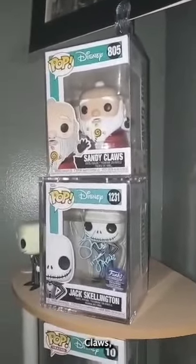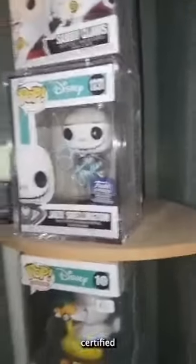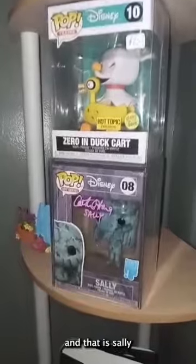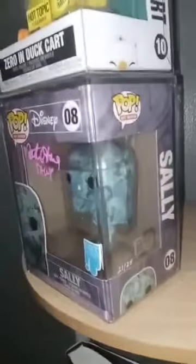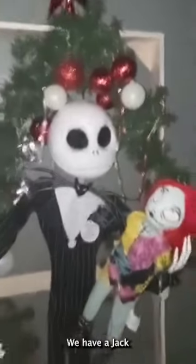We have Sandy Claws — this autographed Jack Skellington Funko Pop is JSA certified, autographed by the voice actor. Here is Zero in the duck cart, and that is Sally autographed by the voice actress, Beckett certified. We have a Jack Skellington figure holding Sally, and here's Santa Boy autographed and Beckett certified. That is my wife's Nightmare Before Christmas collection.